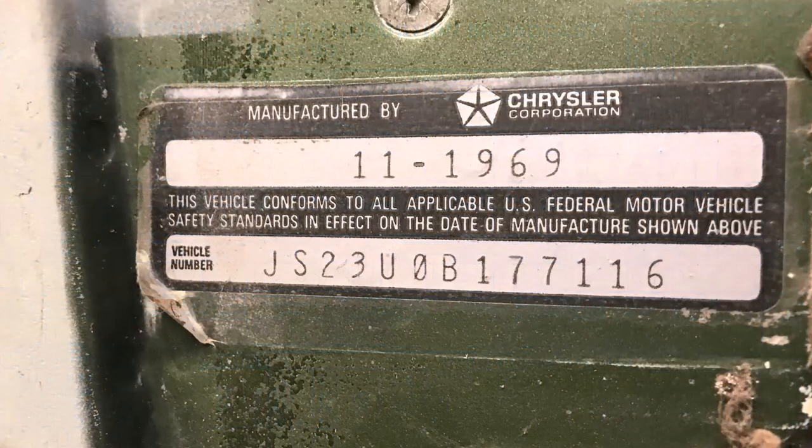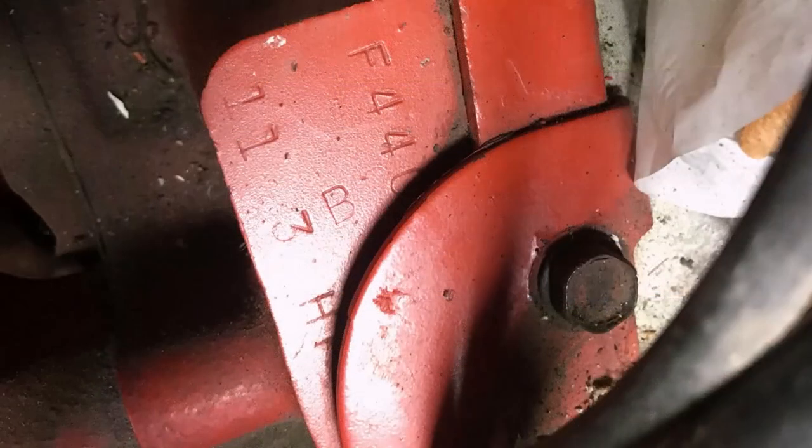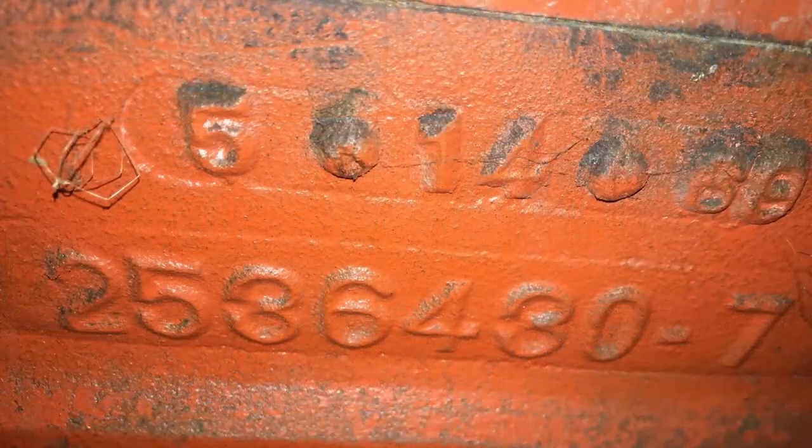The door decal depicting the November 1969 build. Engine stampings on the boss on top of the 440 — all checked out to be correct, with the F code for the 1970 engine and the HP stamping. Another shot of the serial number on the engine. The May 14, 1969 casting date on the engine block.